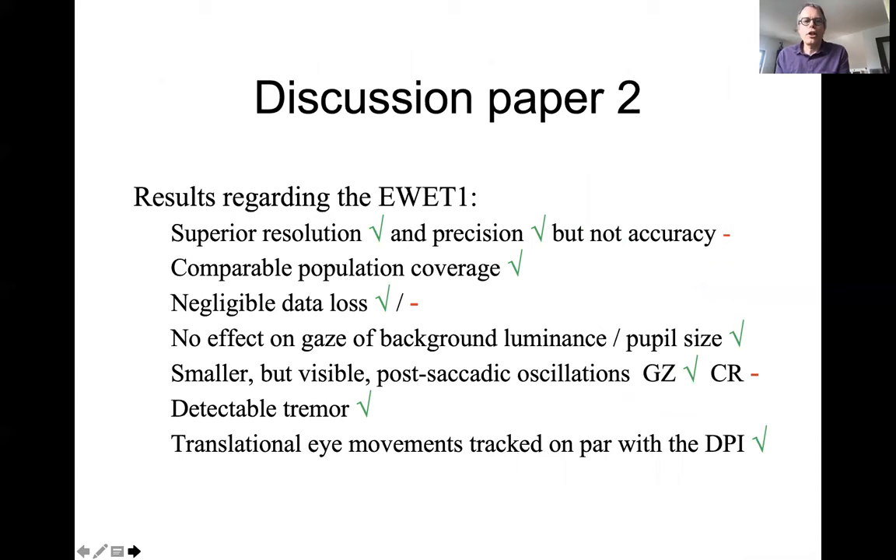The discussion for paper two: we found in the EVT eye tracker superior resolution and precision compared to video-based eye trackers, definitely on par with the DPI, but not yet superior accuracy, which will need further development. It showed comparable population coverage, largely negligible data loss with a few exceptions, no effect of background luminance or pupil size on gaze — which is really nice — smaller but visible post-saccadic oscillations in the combined gaze signal but not in the CR signal alone, detectable tremor that needs further investigation, and translational eye movements tracked on par with the DPI.